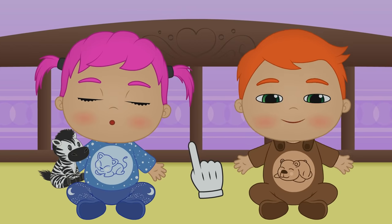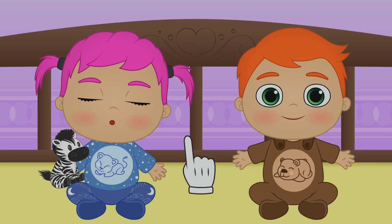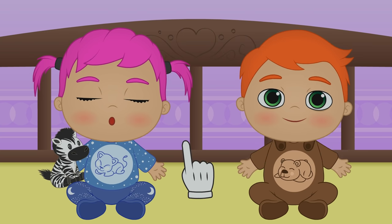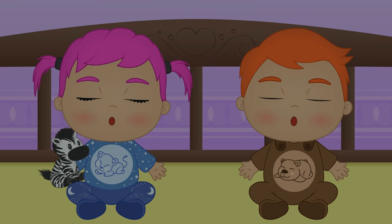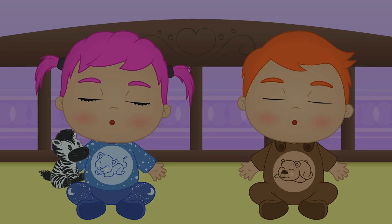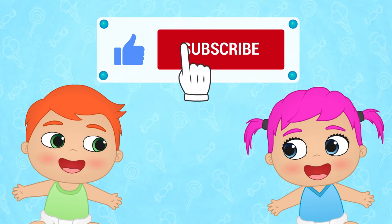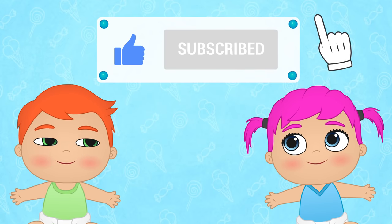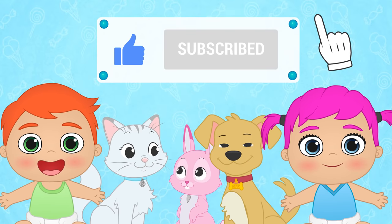Lily's already asleep, Alex! So don't make any noise! You can go to sleep, too! Goodnight, kids! If you had fun with this video, don't forget to like it and subscribe to our channel! And join our great Toon Toon Games family!